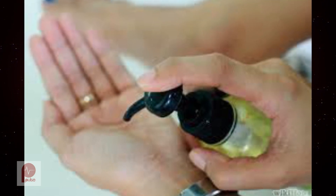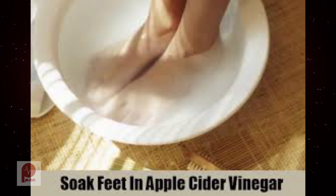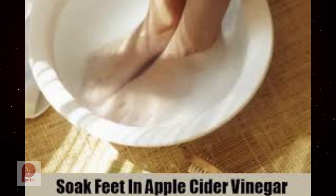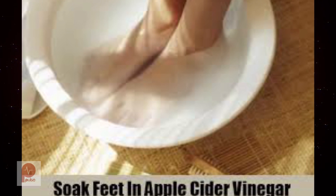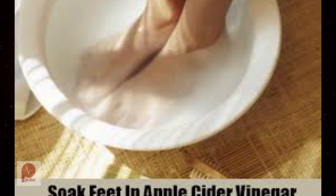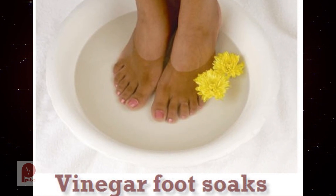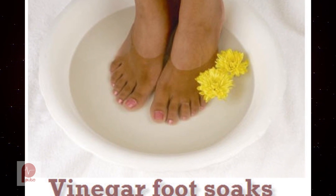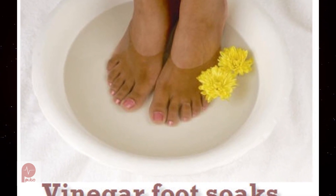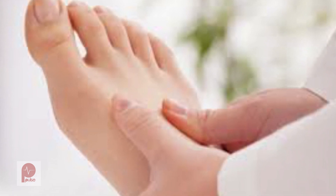Here's what you need: a half cup of apple cider vinegar, 5 to 8 cups of warm water, and something to soak your feet in. Fill your foot basin with 5 to 8 cups of warm water and add half a cup of apple cider vinegar to it. Submerge your feet, swish the mixture around, and soak for 15 minutes twice a day. Dry completely when you are finished. You can rinse them in cold water afterwards if you want.